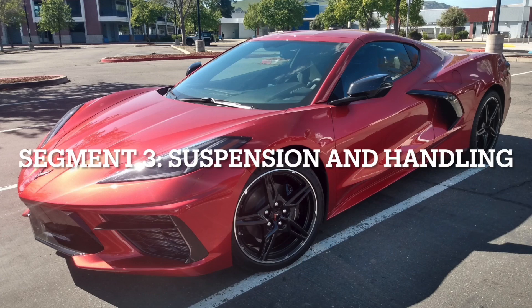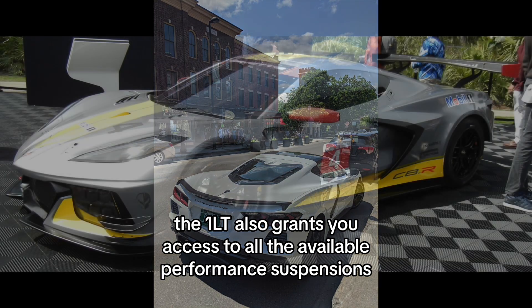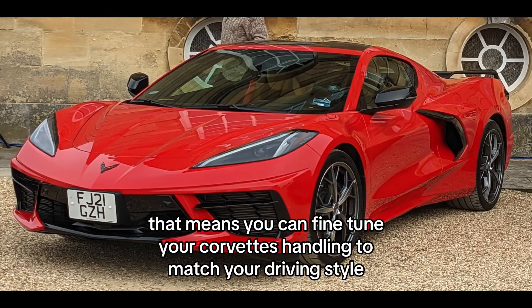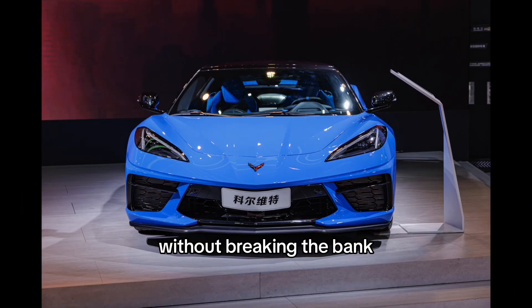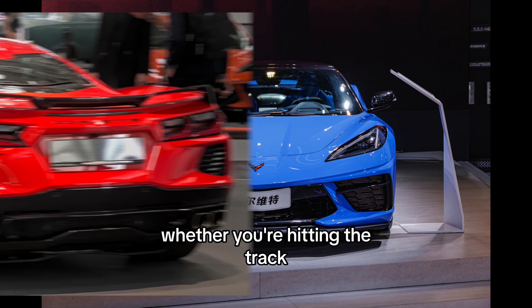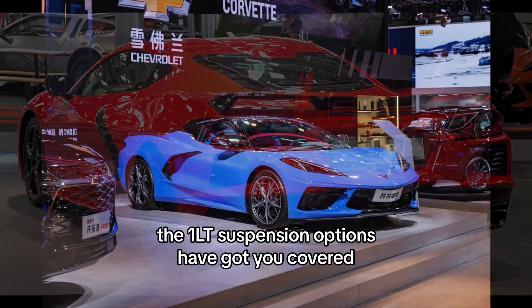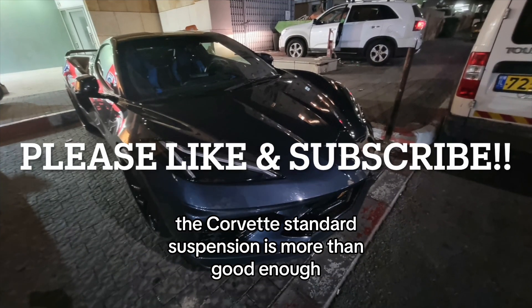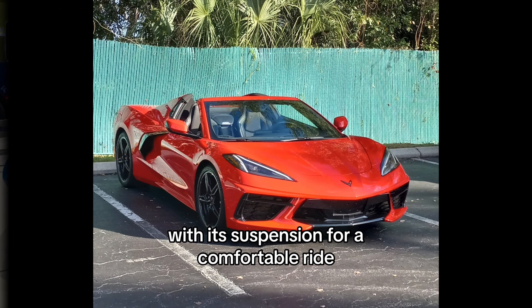Suspension and handling. But it's not just about raw power. The 1LT also grants you access to all the available performance suspensions, including the Z51 suspension. That means you can fine-tune your Corvette's handling to match your driving style without breaking the bank. Whether you're hitting the track or enjoying a spirited drive on winding roads, the 1LT suspension options have got you covered. If you don't hit the track, the Corvette's standard suspension is more than good enough, handling potholes in the road with its suspension for a comfortable ride.